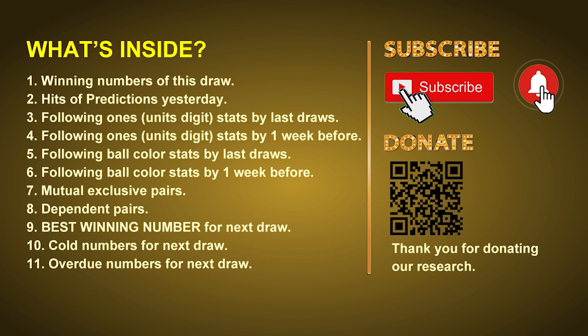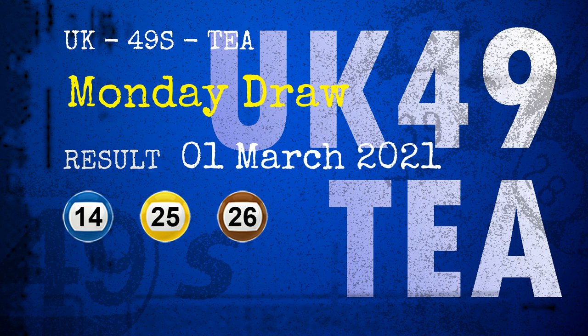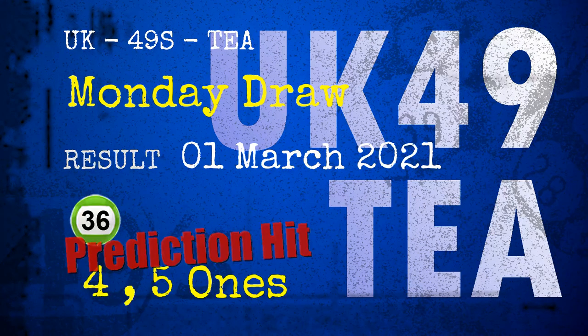The winning numbers of Monday, March 1st, 2021 are 14, 25, 26, 35, 36, 03, and the booster number is 11. Congratulations to friends who bet on four ones, five ones, and number 36.